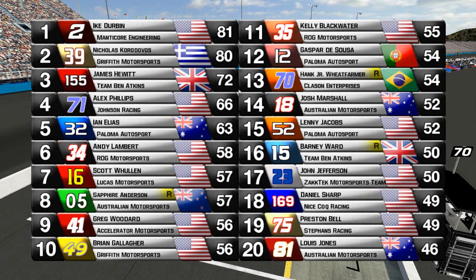Now to the point standings: Ike Durbin takes the point lead away from Nicolas Cordova's by one point — 81 points to 80 points. James Hewitt is third, Alex Phillips fourth — a great start to the championship hunt. Brian Gallagher's win moves him up to 10th place, Greg Woodard hanging on to 9th, Hank Jr. Wheat Farmer in 13th, and John Jefferson makes an appearance in 17th in points — a fantastic showing for him.